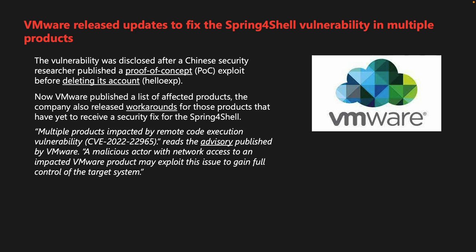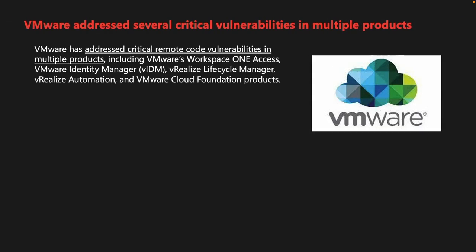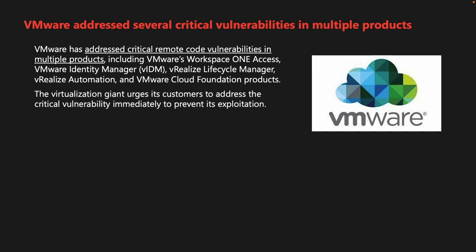Multiple products impacted by remote code execution vulnerability received CVE-2022-22965, reads the advisory published by VMware. A malicious actor with network access to an impacted VMware product may exploit this issue to gain full control of the target system. The flaw impacts VMware Tanzu Application Service for VMs, VMware Tanzu Operations Manager, and VMware Tanzu Kubernetes Grid Integrated Edition. VMware has also addressed critical remote code vulnerabilities in VMware Workspace ONE Access, VMware Identity Manager, vRealize Lifecycle Manager, vRealize Automation, and VMware Cloud Foundation. The virtualization giant urges customers to address these critical vulnerabilities immediately.